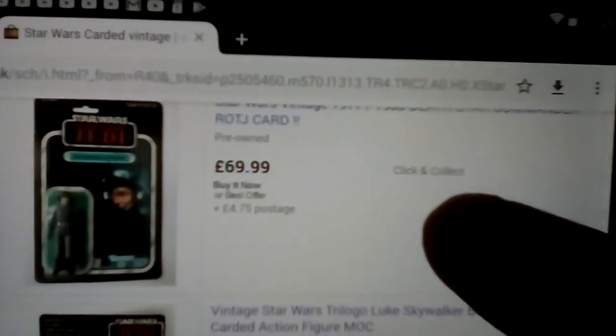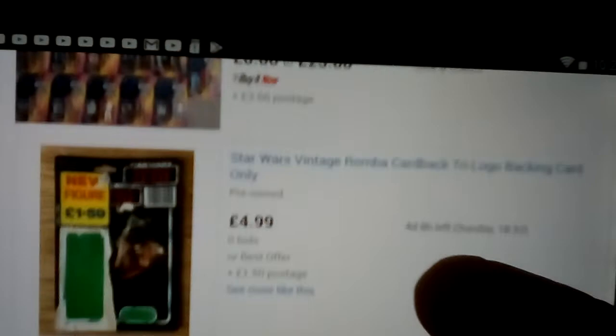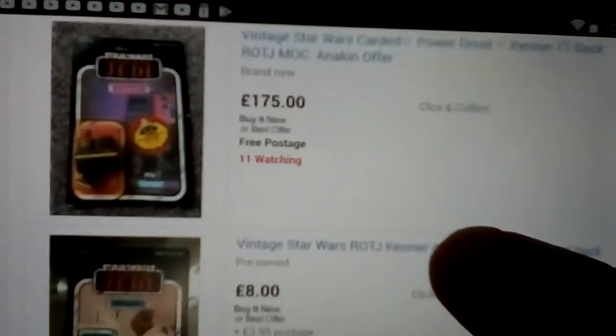Return of the Jedi card — I mean that's really cheap. I think I might check that one out later. Luke Tri-Logo again. Power Droid.